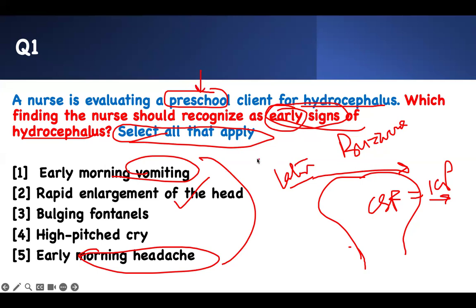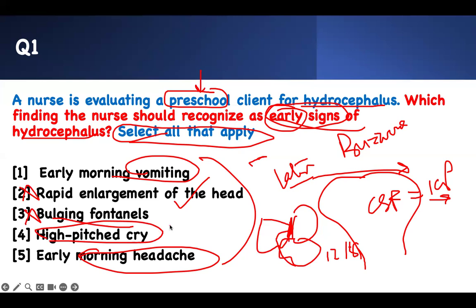The fontanelle sutures — the sutures connect the bones of the skull together. When they are open, the fontanelle can bulge. At preschool age, they are closed — they usually close around 12 to 18 months. The preschool child is too old; his head is not going to get bigger. So bulging fontanelle is wrong. High-pitched cry is a late finding of ICP. Therefore, the right answer is number one and number five.